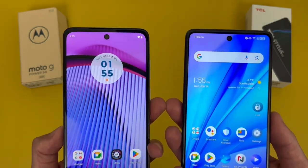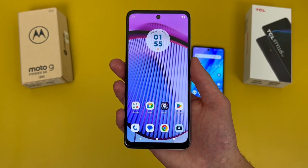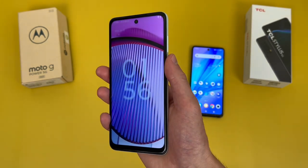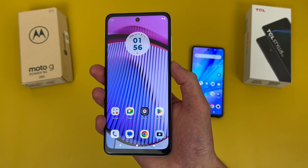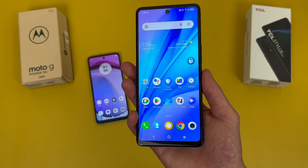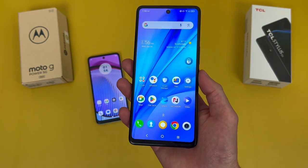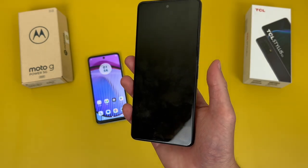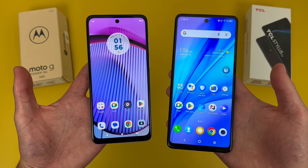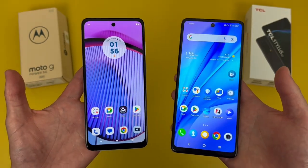For security features, both phones have face unlock and they both have fingerprint scanners right here in the power keys. Starting with the Moto G Power 5G, let's give them a try. And there we go. And now for the TCL Stylus 5G — and there we go. So as you can see, both fingerprint scanners were real fast and responsive, no issues at all. Both phones have face unlock too, so if you want to use that instead, you always can.